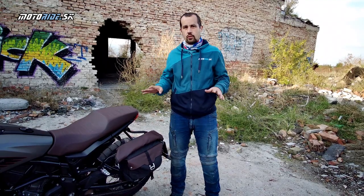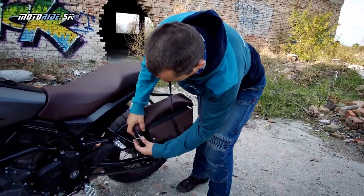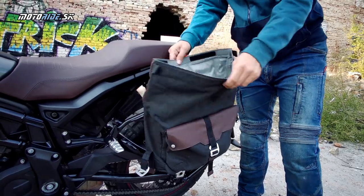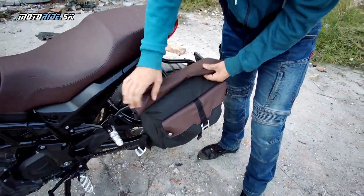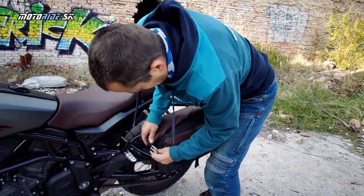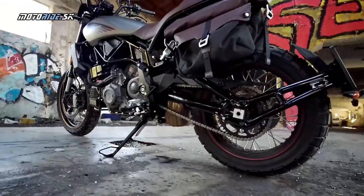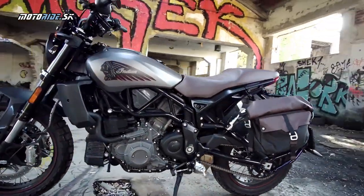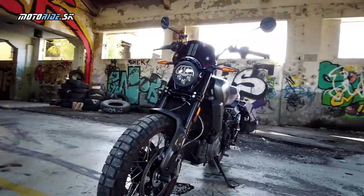Indian má v ponuke množstvo doplnkov. Okrem spomínaného prepínača palivových máp sme mali na testovacom motocykli aj bočnú kapsu s nosičom - je plne nepremokavá, uzatvára sa podobným štýlom ako lodné vaky. Takže veci vnútri budú v poriadku a razom si tak z motorky, stvorenaj na zábavu, môžete urobiť motorku, s ktorou si dáte notebook a svačinu a pojdete jednoducho do práce.